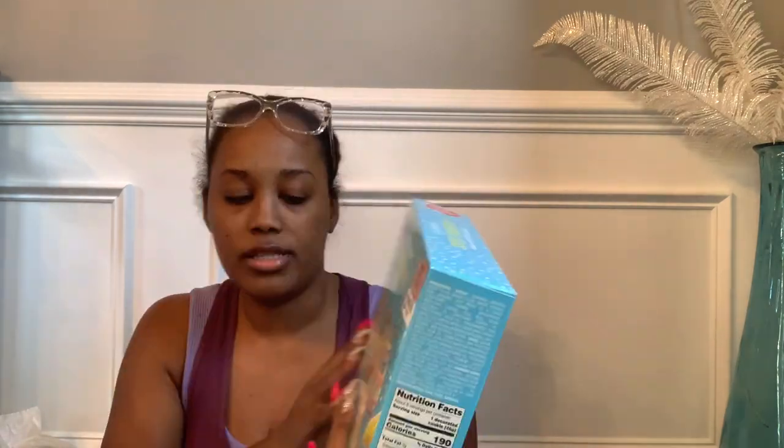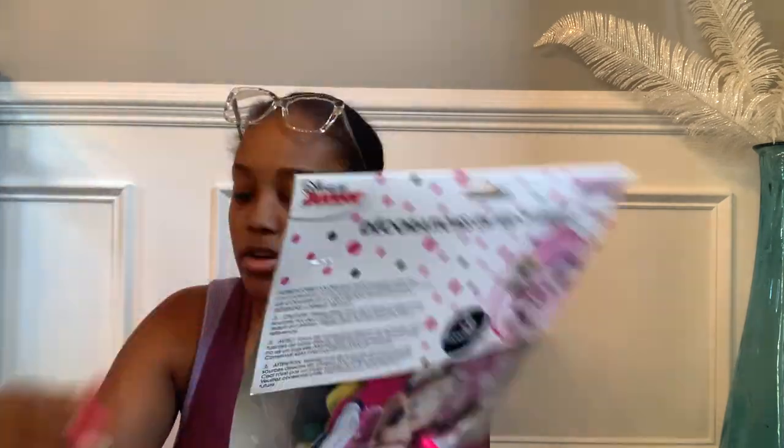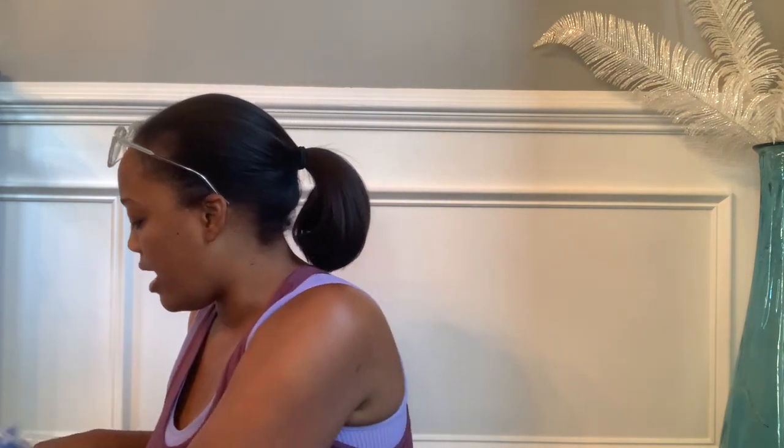I grabbed two Oreo cookie Easter egg decorating kits from Ross for the kids to do on Easter — one was $6.99 and makes eight cookies, the other was $5.99 with regular cookies, also eight cookies. I also grabbed two Minnie Mouse honeycomb decoration packs marked down to $1.49 each for baby girl's birthday in August — I'm thinking a Minnie Mouse theme. There were three, but the third wasn't marked down so I left it. Six honeycomb decorations should be plenty combined with other decor.